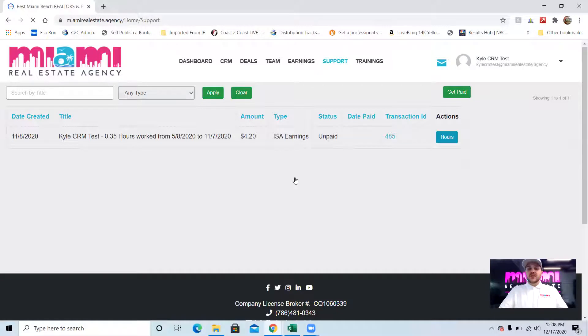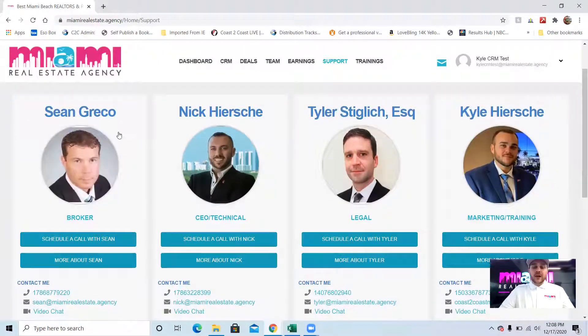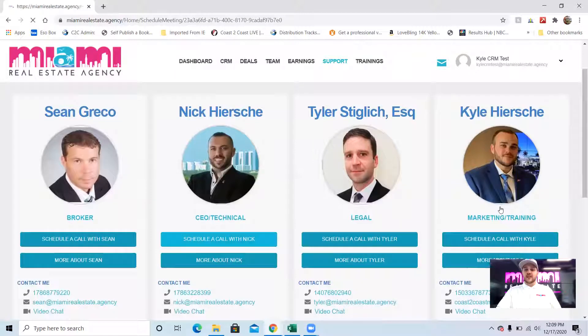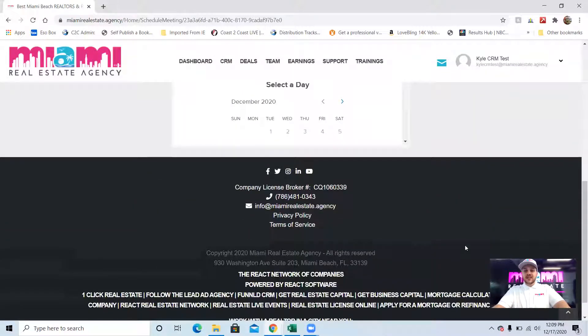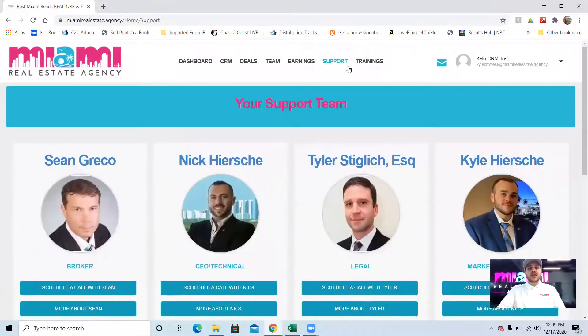The support tab features the founders of our brokerage. Sean Greco, our broker with over 15 years of experience. Nick Hershey, our CEO who does all the website programming and built all these tools. Tyler Stiglage is our in-house attorney to help agents and brokers with legal issues. And of course myself, who does the marketing and training. Our contact info is at the bottom and you can also schedule a Zoom with us right here — we have certain dates and times available so you can schedule a personal Zoom with any of us. We're always here to help.